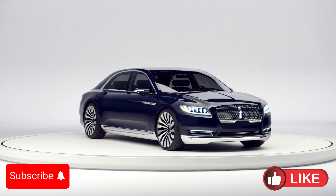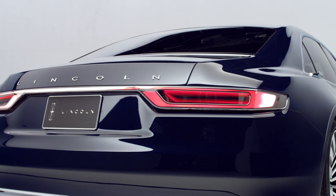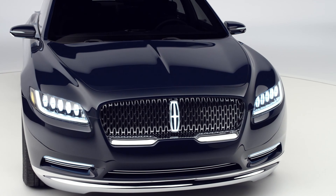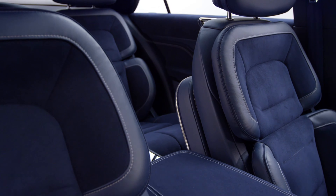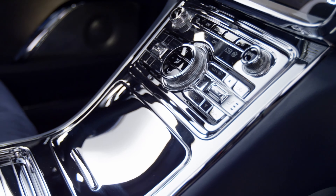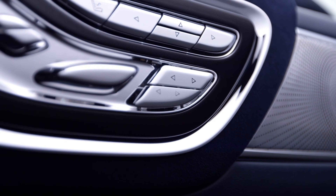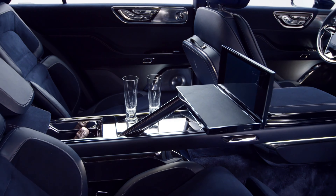Hello everyone and welcome to AutoConcept channel. Today we will have a deep dive into the Lincoln Continental Concept, a car that seamlessly blends classic American luxury with cutting-edge innovation. The Lincoln Continental is a name that resonates with automotive enthusiasts around the world, known for its elegance, comfort, and prestige. The Continental Concept builds on this legacy, offering a glimpse into the future while honoring the brand's storied past. We'll explore every detail of this concept car, from its sophisticated design to its state-of-the-art technology, giving you a comprehensive look at what makes the Lincoln Continental Concept a true masterpiece of luxury.